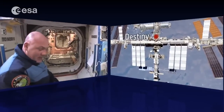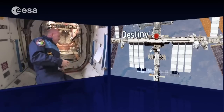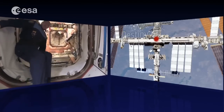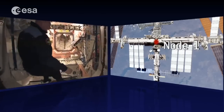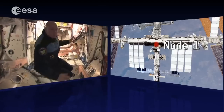From here we move to Node 1, one of the first modules launched. It was docked to the FGB — Zarya — which launched in 1998, followed by this node. So this is a pretty old node.